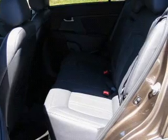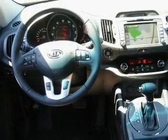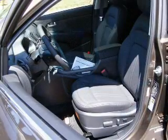Heated seats offer comfort in cold weather. Enjoy the flexibility of multi-zone temperature controls. There's nothing like a sunroof on a nice day. Call today to schedule a test drive.